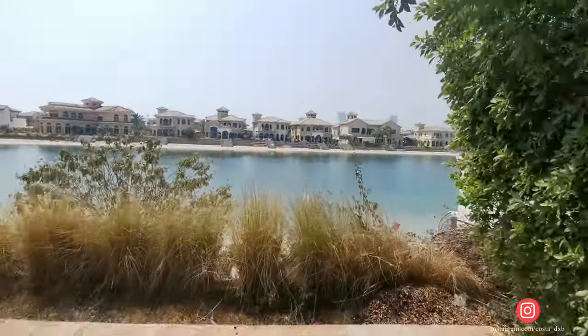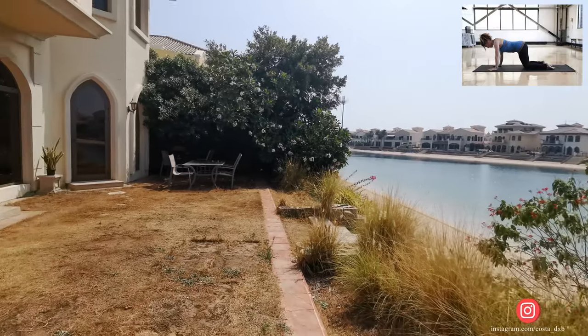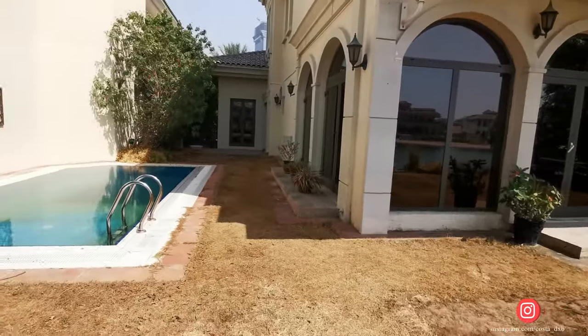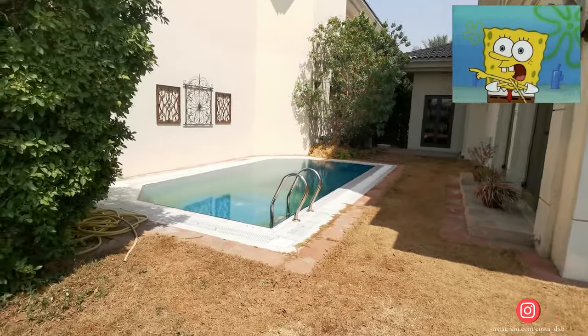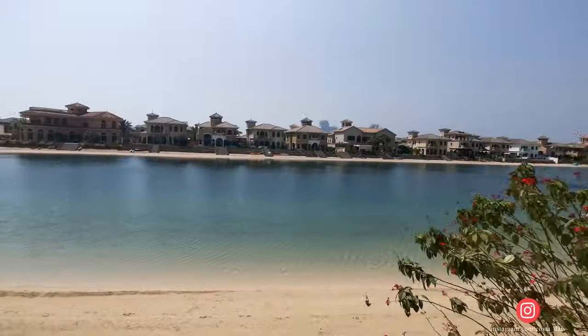This is the Atrium entry style. Usually there are two positions of the swimming pool — sometimes it's on the left as you see it right now in this video, and sometimes it's directly in front of the villa.